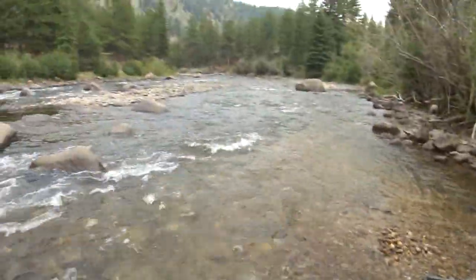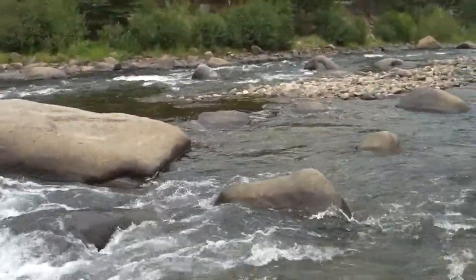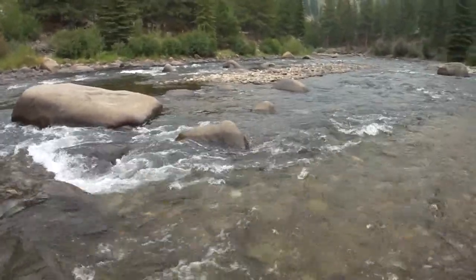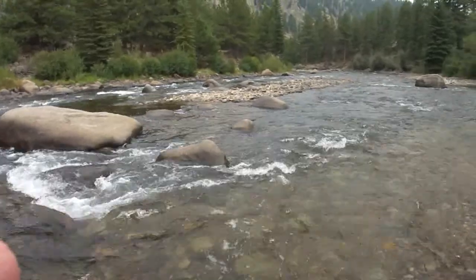Earlier today we were working right here behind this big boulder — we wanted to try a different spot. We put an hour in; I was under my mask and snorkel pitching rocks, but the cleanup didn't look very good at all.